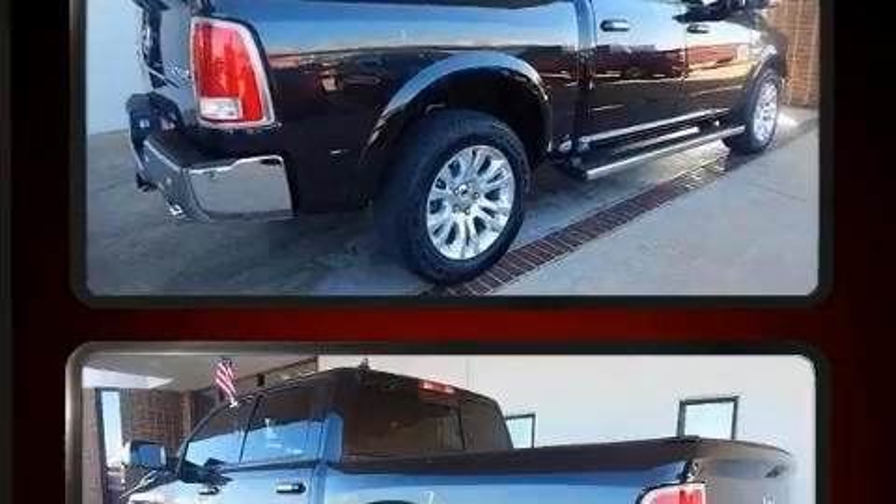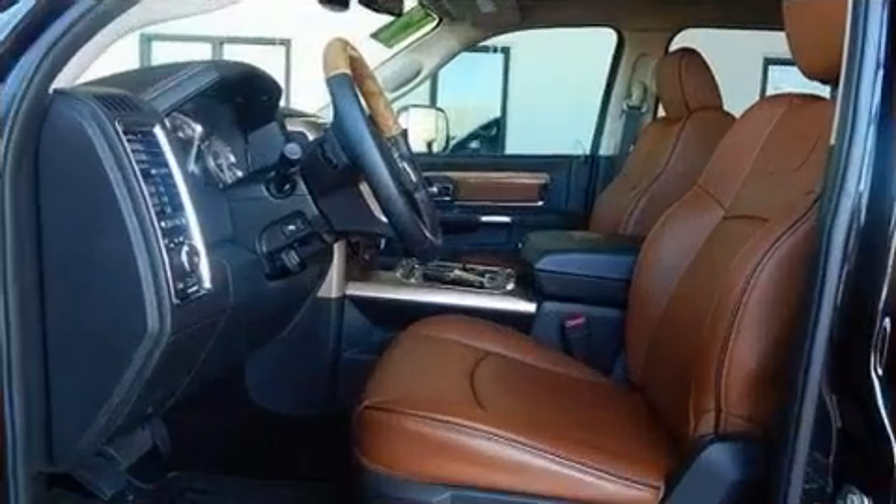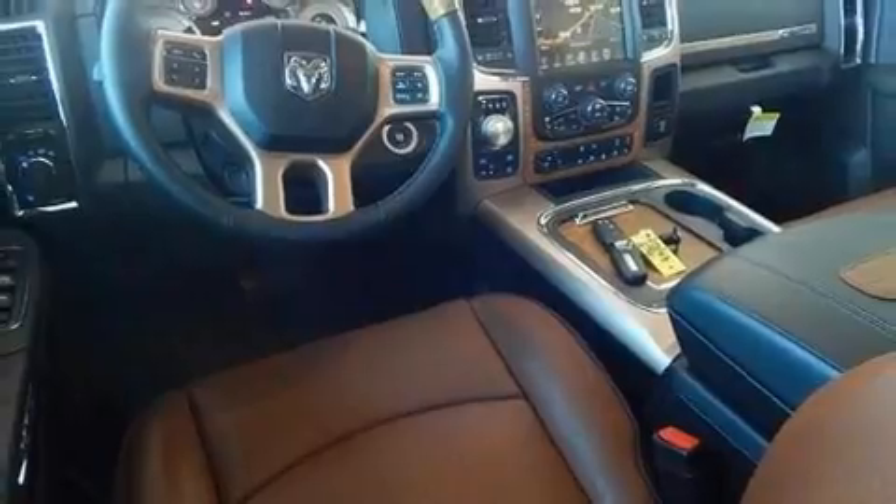A wealth of standard features mean that you no longer have to sacrifice, like power windows, mirrors, and seats, voice-activated navigation, rain-sensing wipers, a bed liner, and a split-folding rear seat.